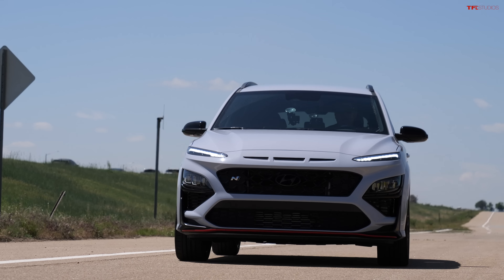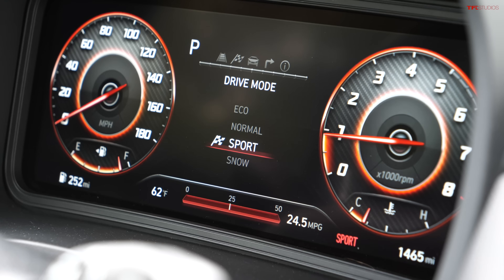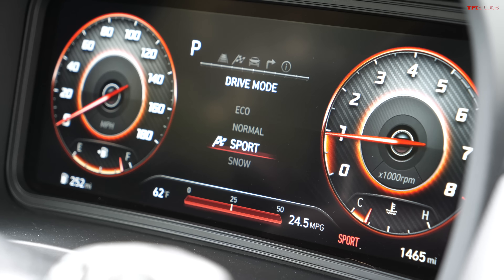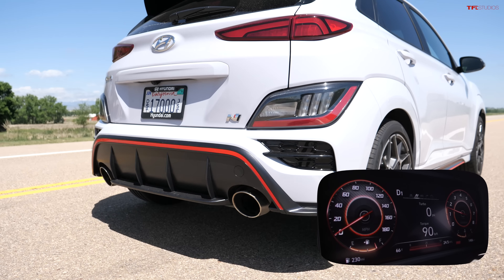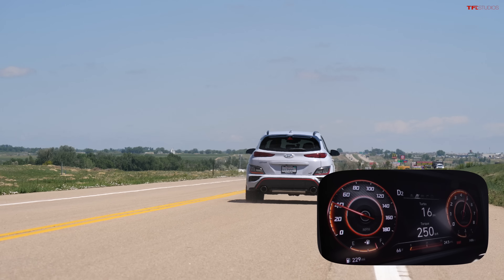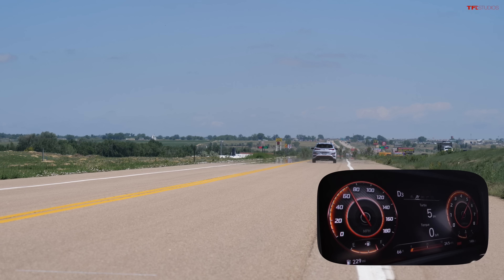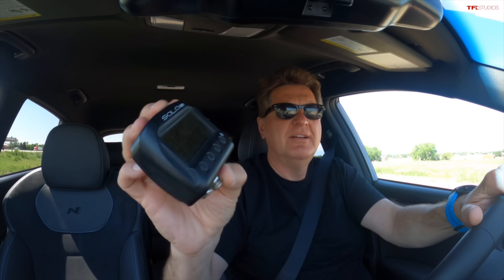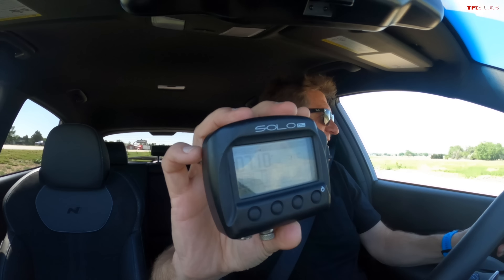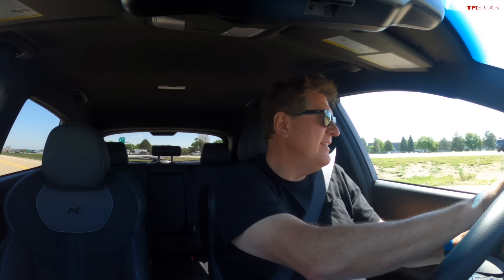Now we're going to open up the baffles in the exhaust and switch to sport mode. Sport mode — let's see if we can break into the sixes. It sounds better already, and we are quicker: 7.10.